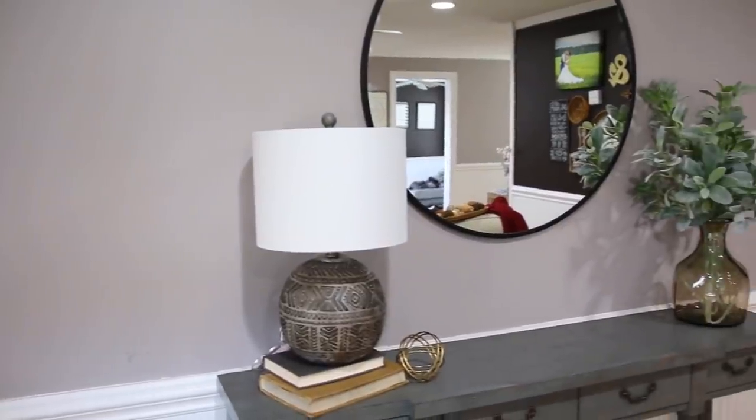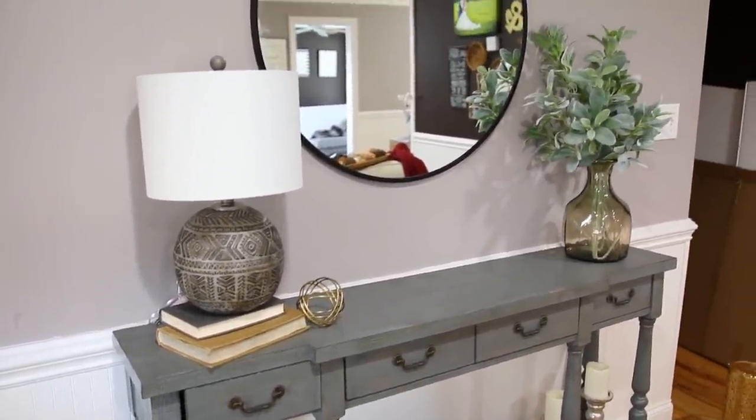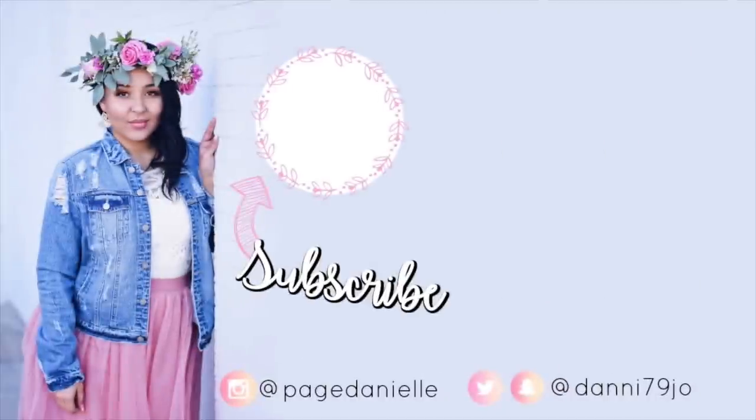Now I'm going to have to finish off our bookshelves on our entertainment center, and hopefully that turns out as good as this did because I absolutely love the way this turned out. If you love it too, please make sure to give this video a thumbs up and consider subscribing before you leave. I hope you all have a beautiful and blessed day, y'all — bye!